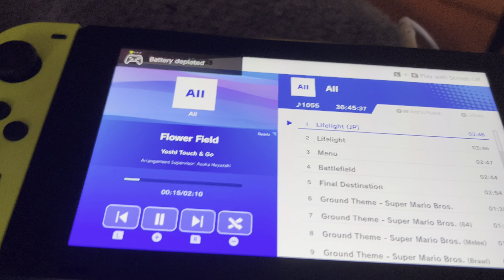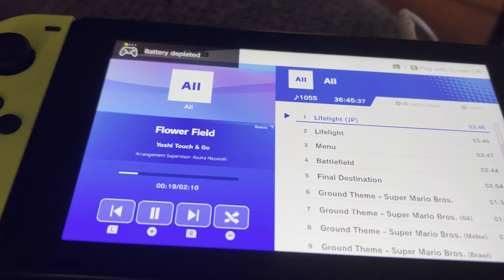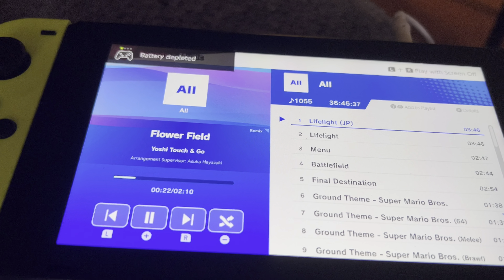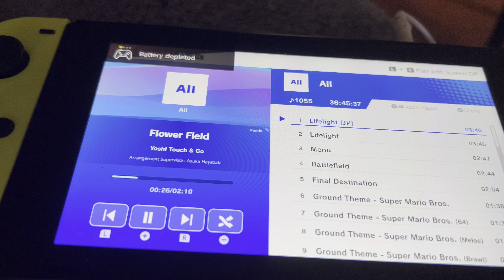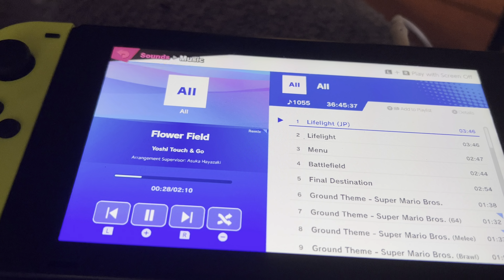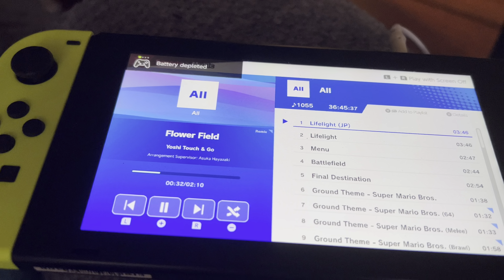For some reason, though, this notification keeps popping up, disappearing, and then popping up again as I'm listening to the music with the sound going on. I don't know if it's a glitch because of Smash Bros. or because of the Switch. Feel free to let me know if you have any ideas.